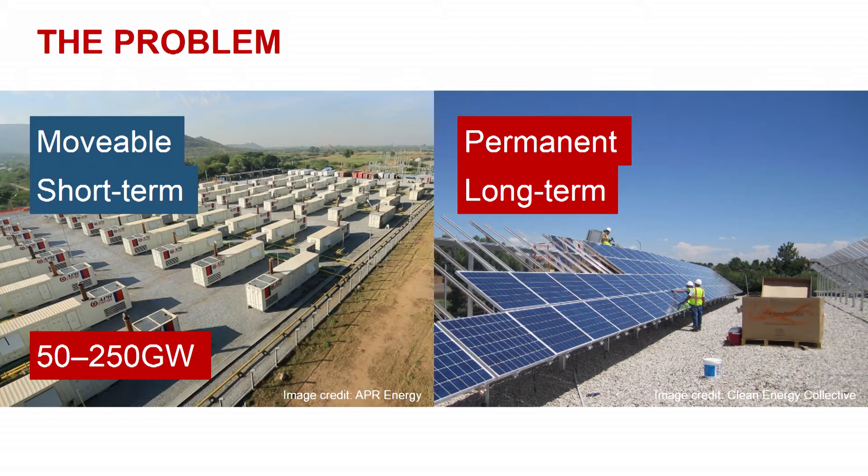Thousands of diesel power stations are producing dirty and expensive power. Between 50 and 250 gigawatts of diesel generators are churning away at this very moment. So why aren't we seeing gigawatts of solar being deployed alongside these diesel generators?